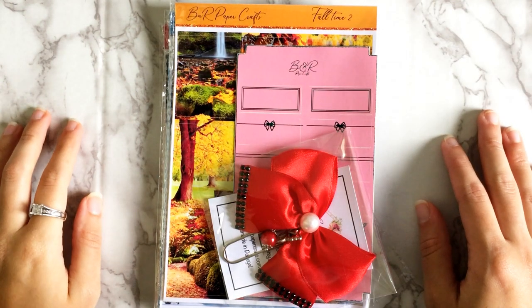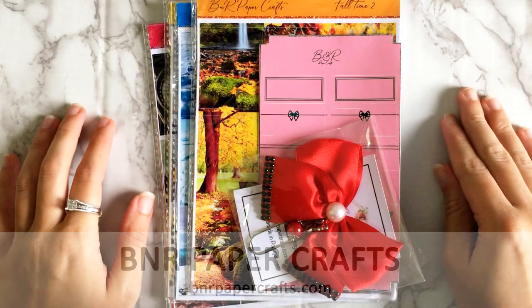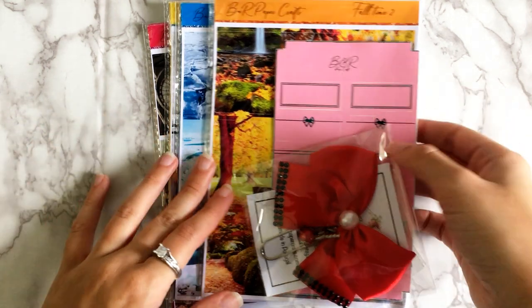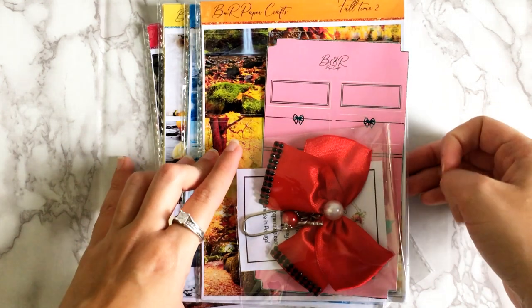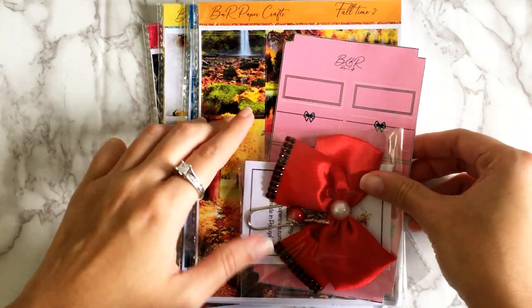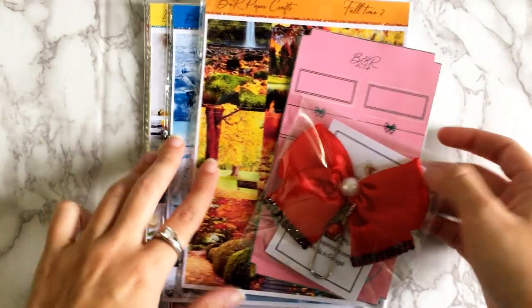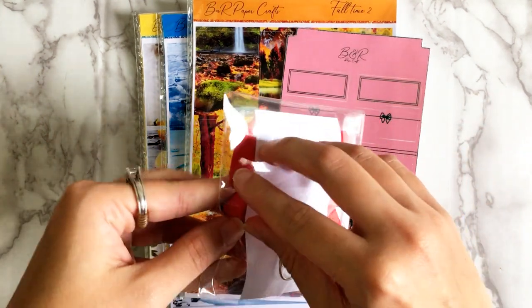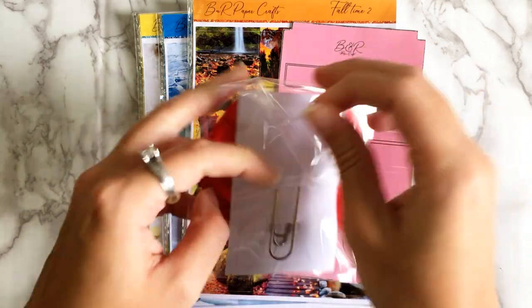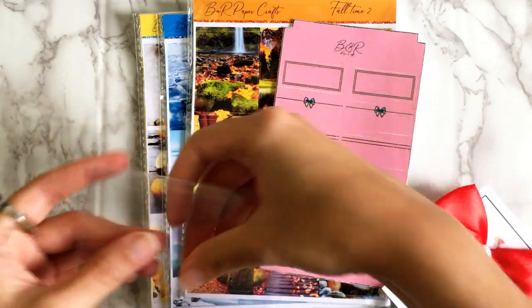Next let's get into BNR Paper Crafts — this was just a tiny Black Friday order. There were only a few kits that had come out since my last order that I wanted. Poor Beatrice is going through a lot right now — I feel so bad for her and I hope everything gets better soon. I'm keeping her in my thoughts, and hopefully all the Black Friday orders are helping support her in this rough time.